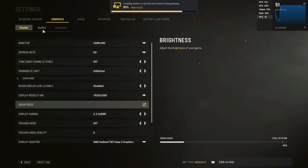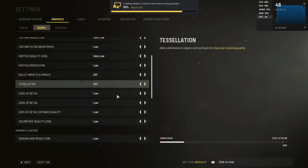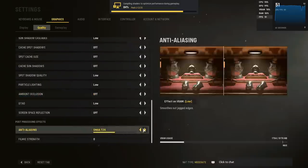What I did notice is that I couldn't set the render resolution below about the equivalent of 720p for each setting. This may be something that's fixed with the final release, but I'll tell you what I mean as we move on to 1080p.